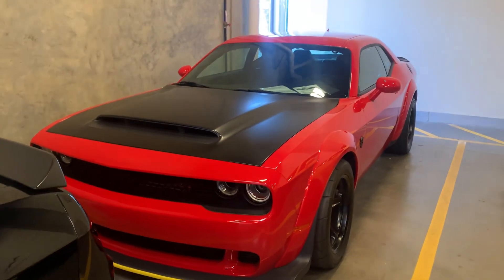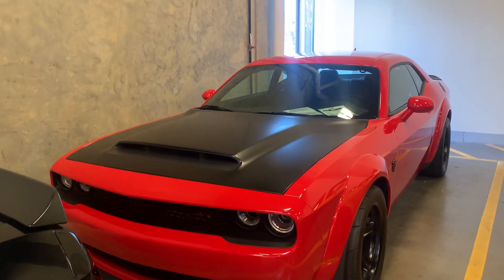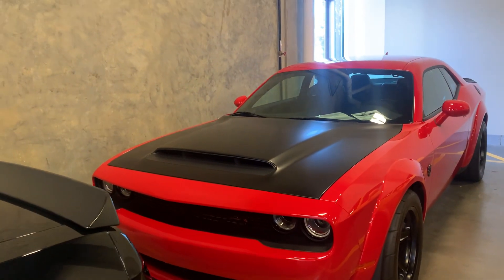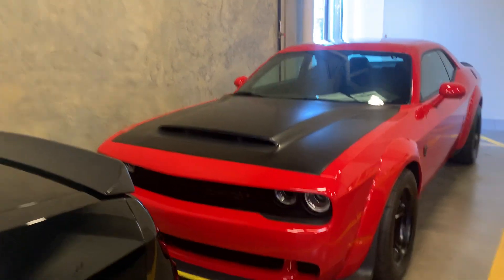I'm going to shoot you a short little walk-around of this 2018 Dodge Challenger. This is the Demon, and this is the bad boy — actually a very good investment car.